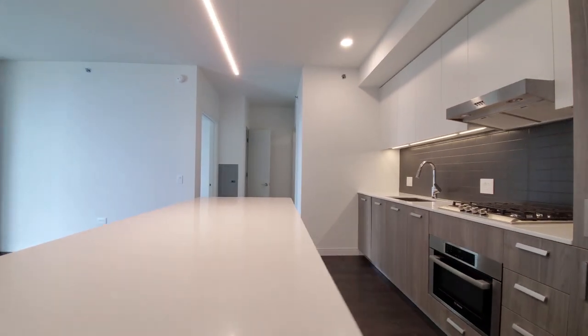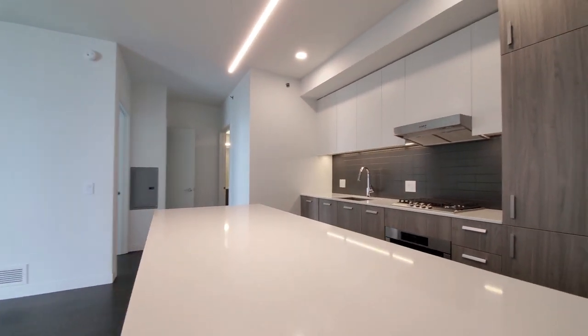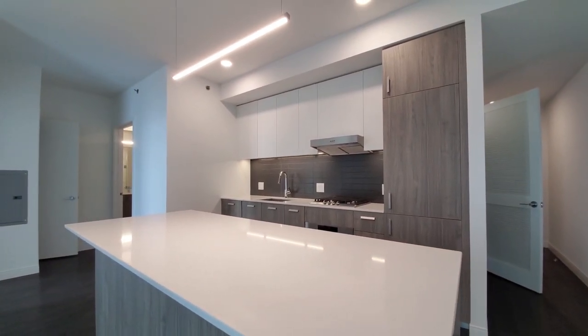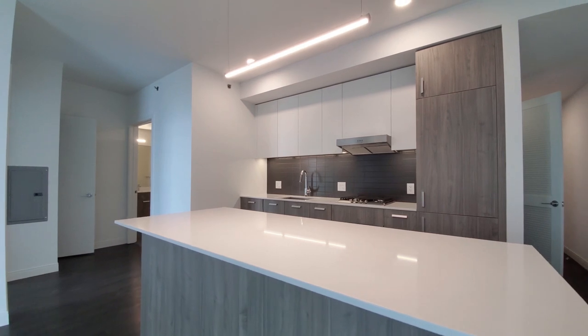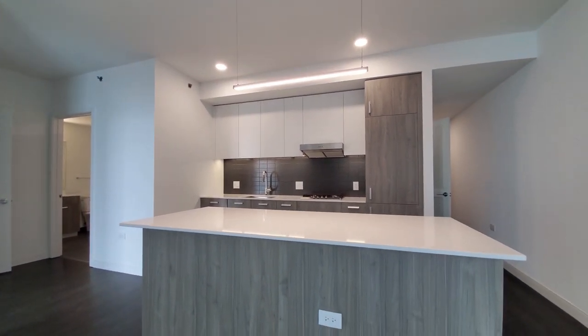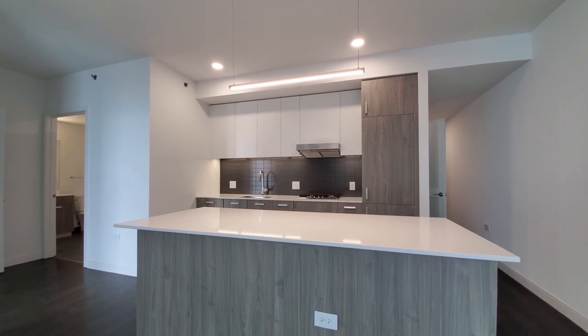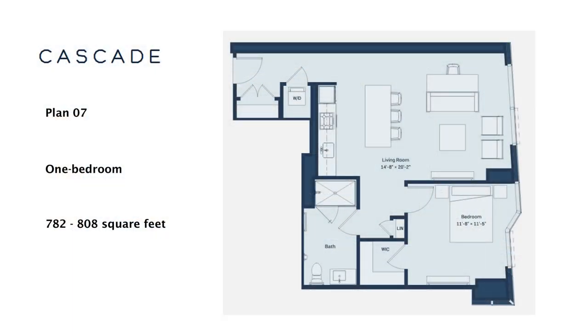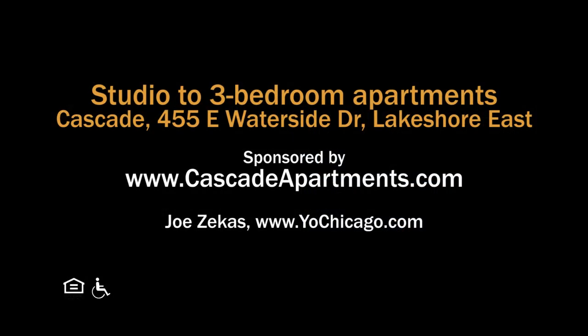Cascade has a great location in Lakeshore East and a terrific suite of amenities. Wide variety of apartments, all new, all with upscale finishes. Definitely want to have Cascade on your must-see list. Head to Cascade's website to see more floor plans and near real-time rent and availability info.